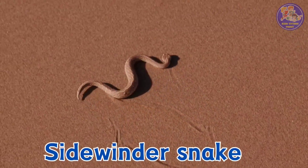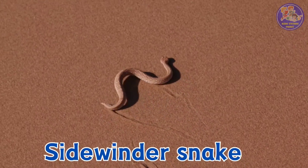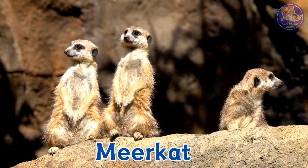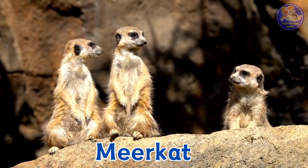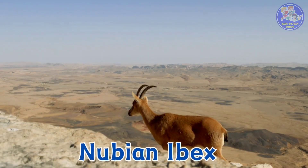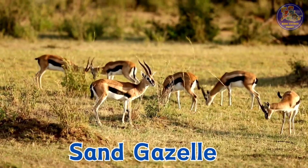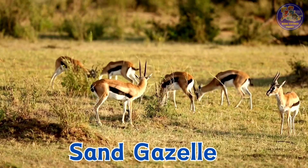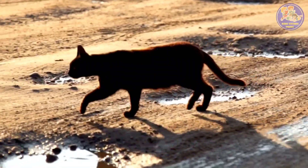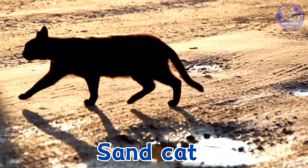Sidewinder snake. Meerkat. Nubian ibex. Sand gazelle. Sand cat.